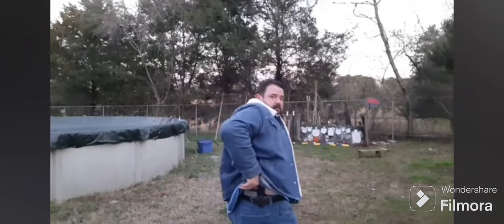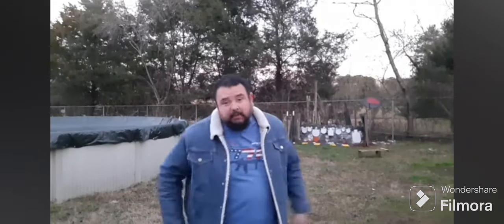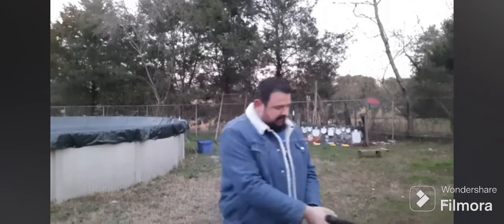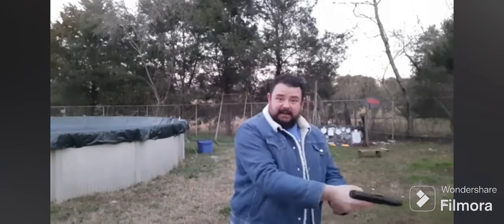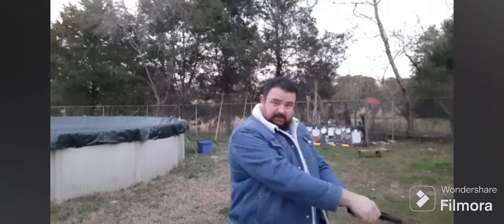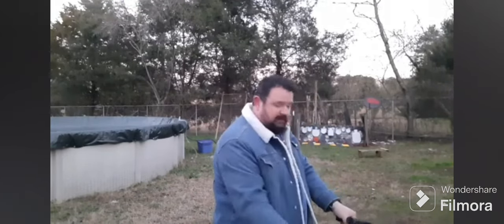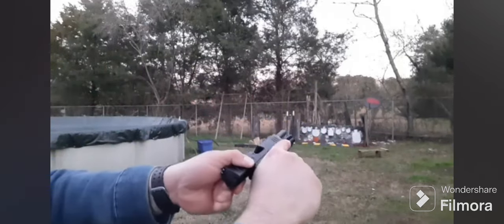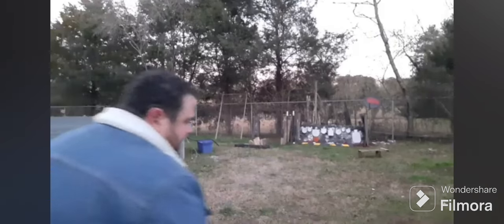I have, in the four o'clock position, the Remington RP9. It is hot — I've been carrying it today. I'm going to pull it out, make it safe. I'm going to drop the magazine first, holding it in a safe direction, and kick out the round in the chamber. Now the firearm is safe. You verified, I verified.